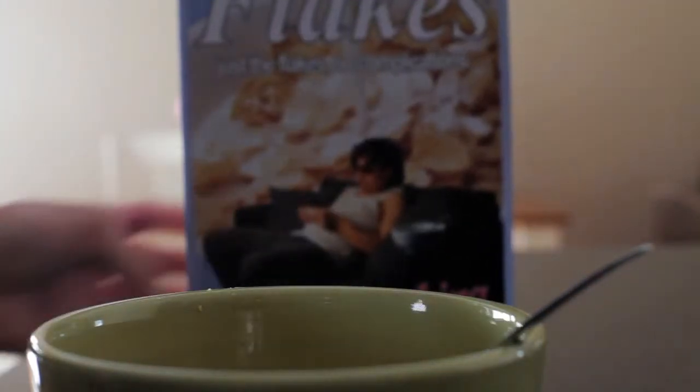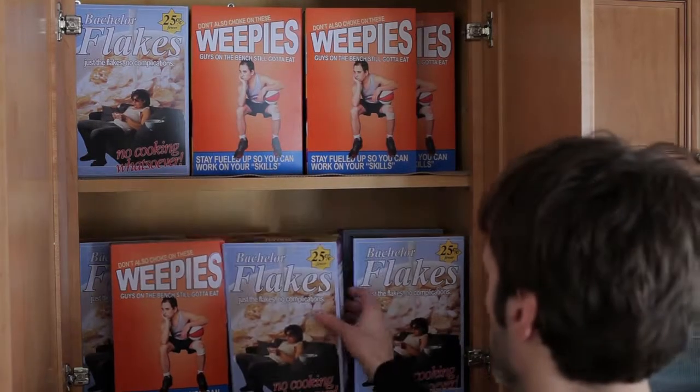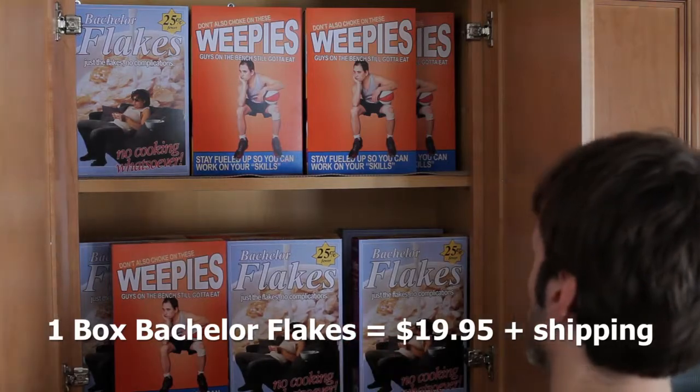It seems like every time I go to the store, I end up buying something that I already have. Not only do I feel like a fool, but now I'm a broke fool, because that stuff adds up.